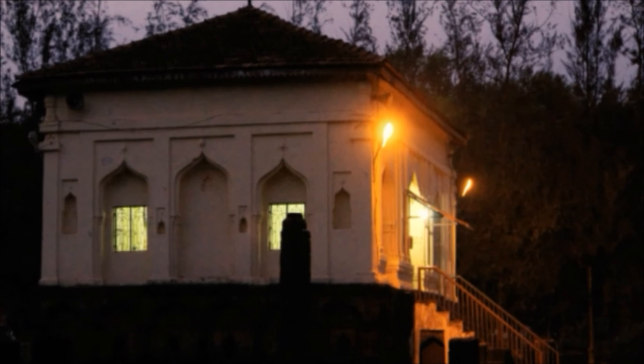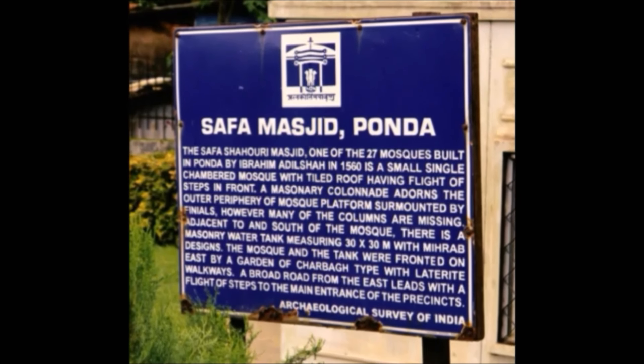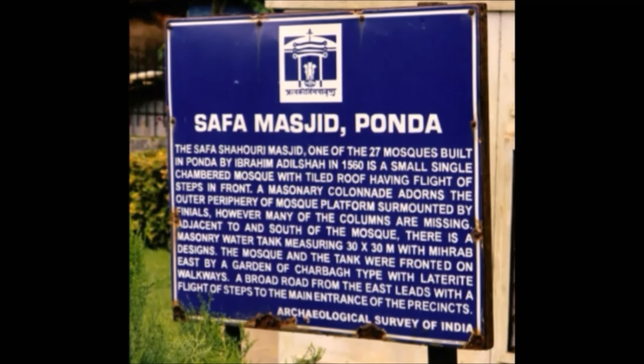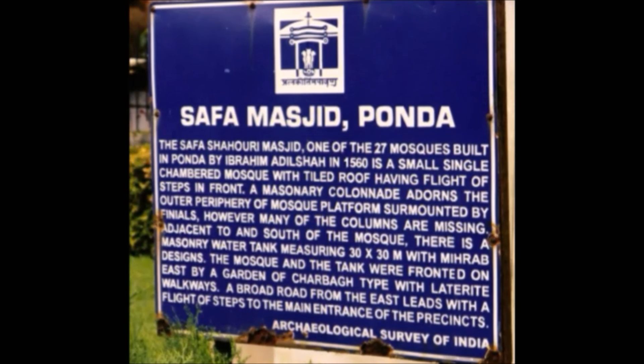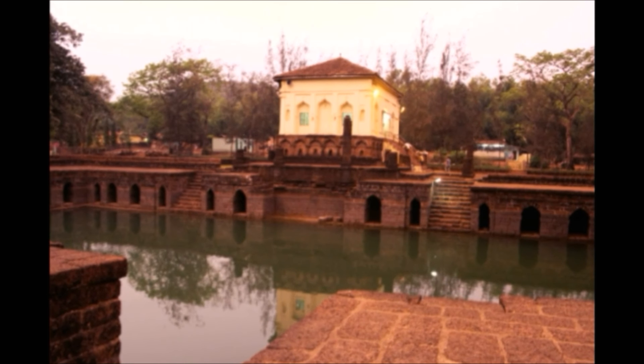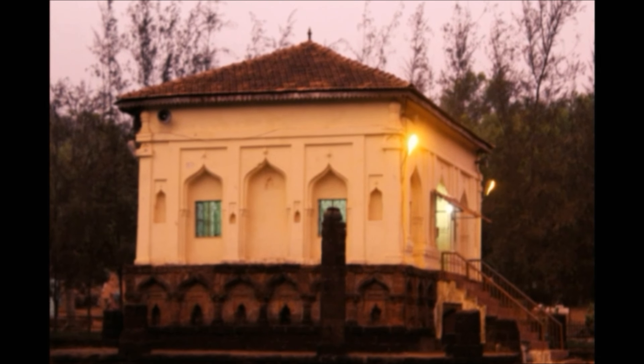In fact, the bustling modern town life of Ponda has not affected the serene, sublime and elegant period look of this great mosque. It has withstood the ravages of time, attracting a large number of Muslim devotees, historians, and tourists — both domestic and foreign — and has been noted as an important heritage monument of Goa and India.